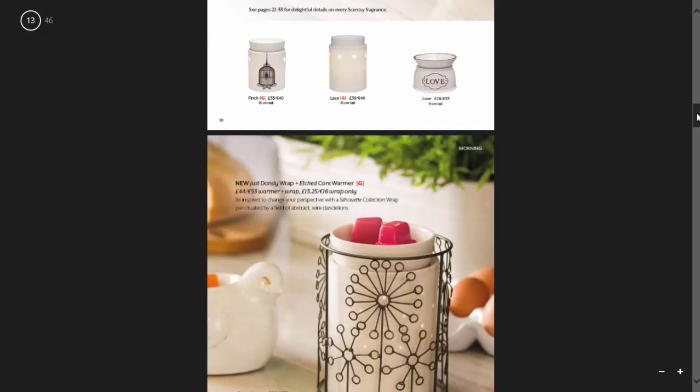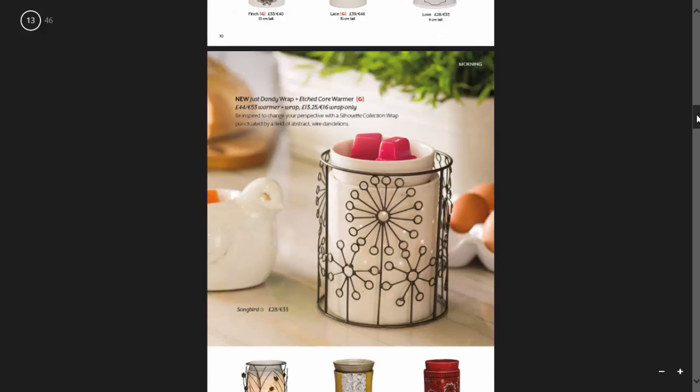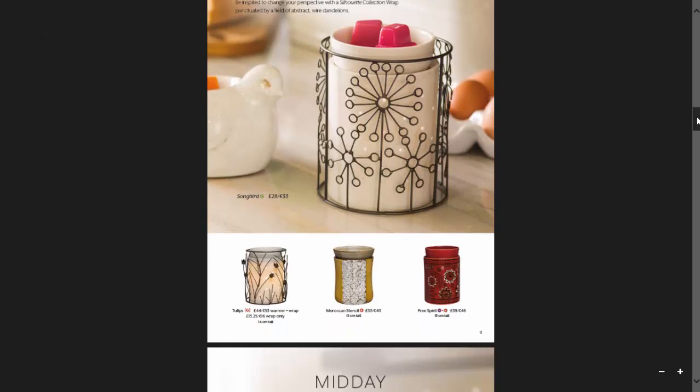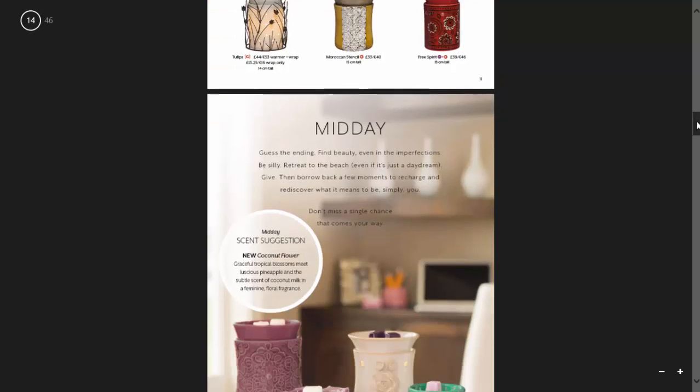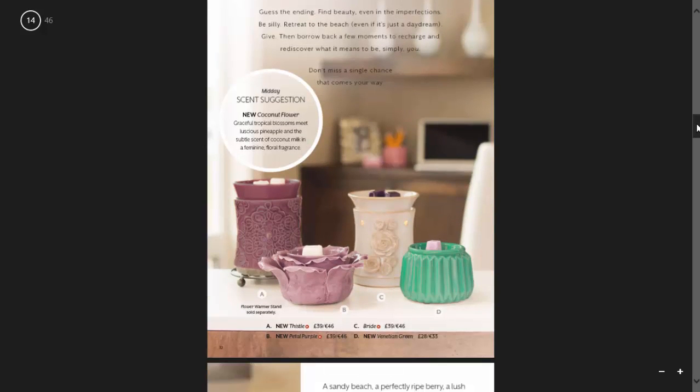Now throughout the catalogue, unlike previous catalogues, not every warmer is being shown in the catalogue. But they are all on that pull-out section that I mentioned, which is actually at the back of the catalogue despite it being shown at the front here.